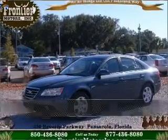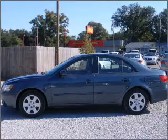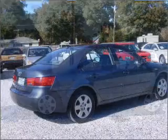Stand out in this 2010 Hyundai Sonata. This vehicle will more than meet your needs. Note this vehicle is protected with a security system.